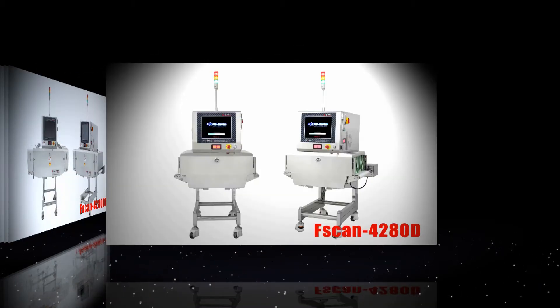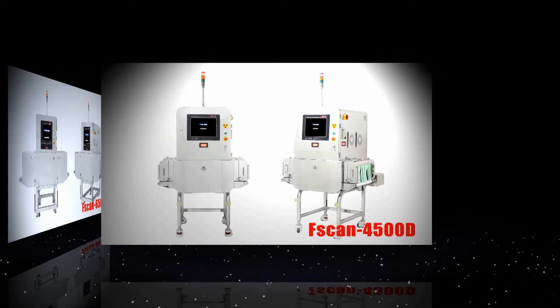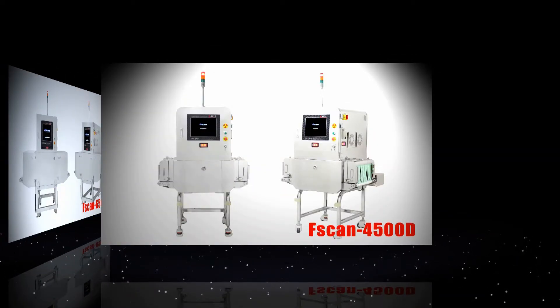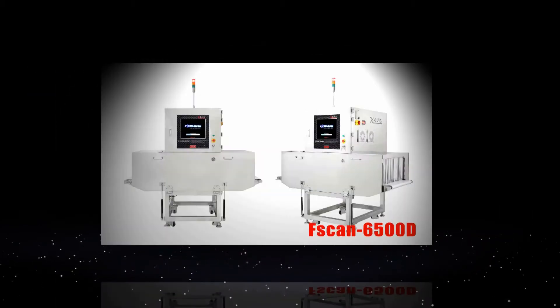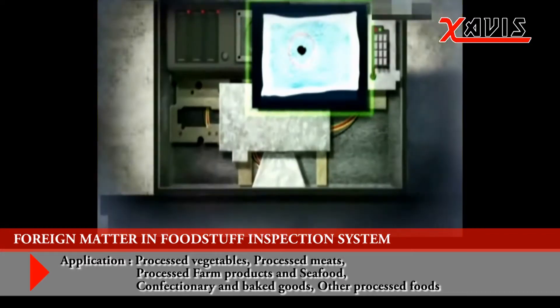Xabi's x-ray inspection for foreign matter in foodstuff is a system that uses x-rays to detect any metal or non-metal foreign matter in the food making process. It is a system that can automatically detect foreign matter in food or pharmaceuticals before or after products are packed and sealed.